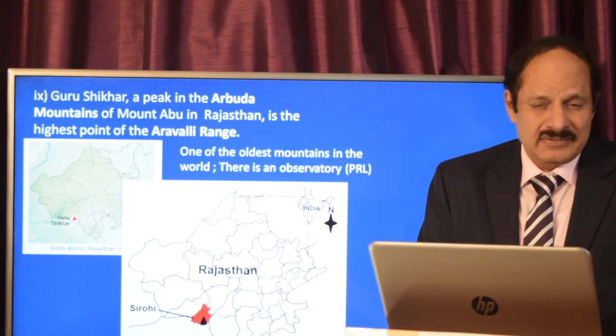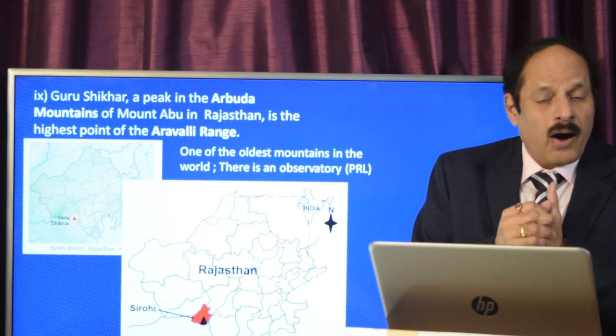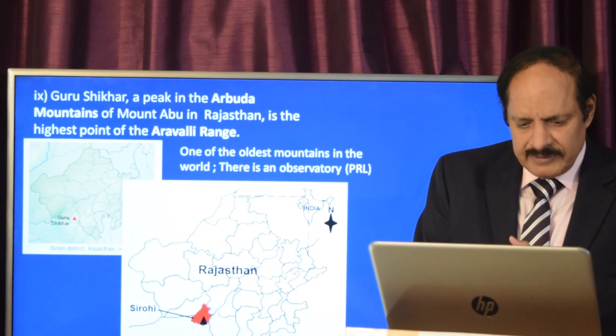Guru Shikhar is the tallest peak of the Aravallis, located in Mount Abu. You should also write about the Aravallis as the oldest mountains in the world. There is also an observatory by the Physical Research Laboratory here. Guru Shikhar is in the Sirohi district of Rajasthan, and research in and around Sirohi has identified evidence of a warmer ocean.